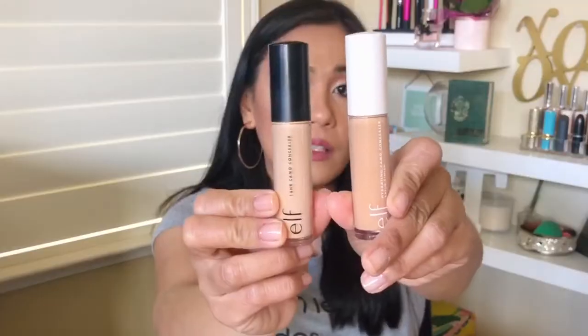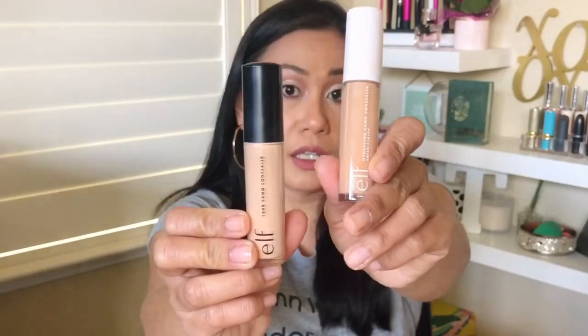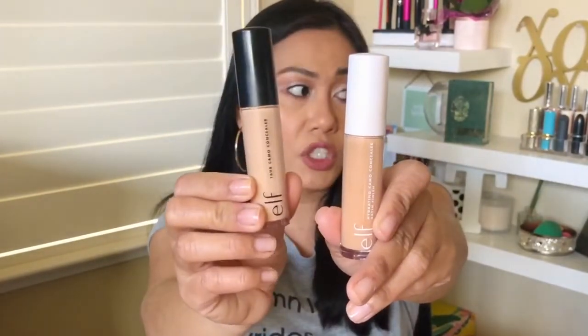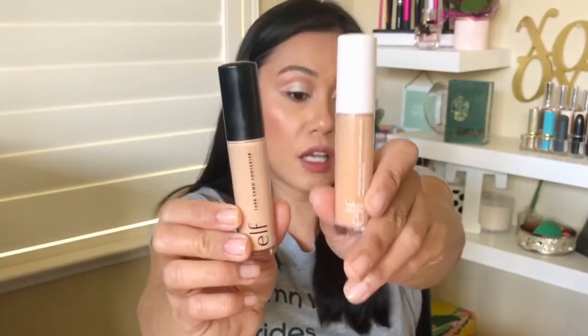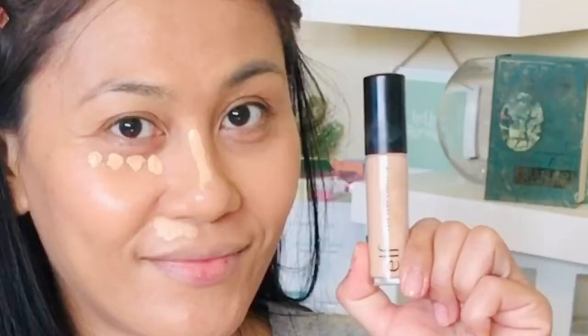The Elf Camo Concealer dries darker — that's so true. In my previous review, you can see the oxidation happening. Even while I was taping, the swatches on my hand turned to an awkward color. This Hydrating Concealer dries to the actual color in the bottle. The Camo Concealer in the black tube is a little bit lighter than the Hydrating Concealer in the bottle, because it actually darkens and oxidizes more. I have worn these all day long for about two weeks, putting them side by side, and I'll show you screenshots of the results throughout the day.